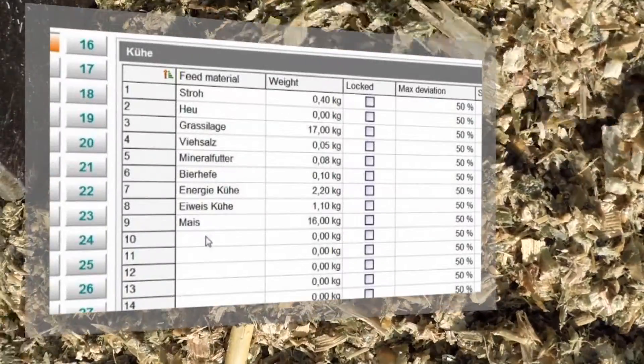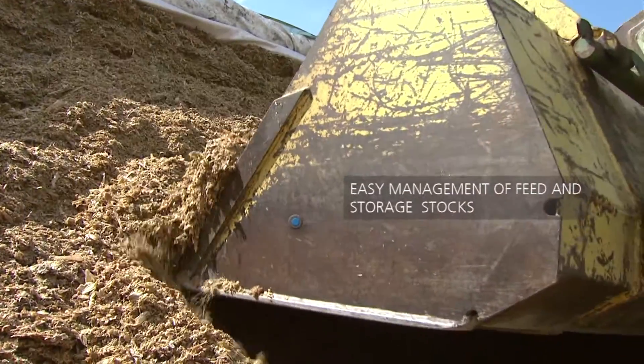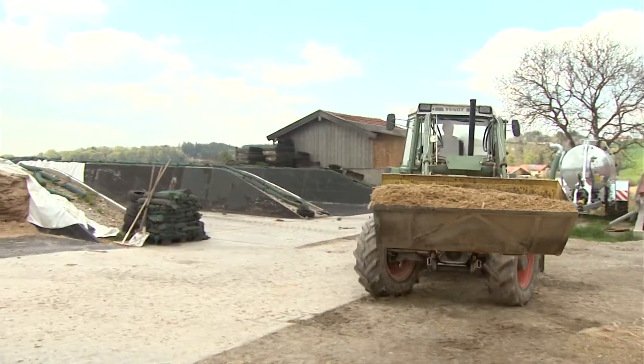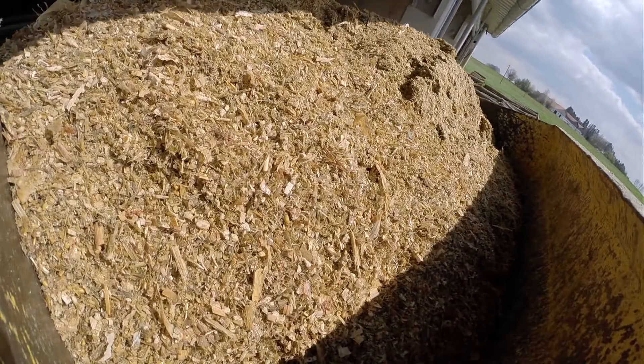Feeding your cattle is easy with GEA's Mix Feeder. Loading the feed bunkers requires only minimal effort. It can be done at any time and without additional staff, so you stay completely flexible.